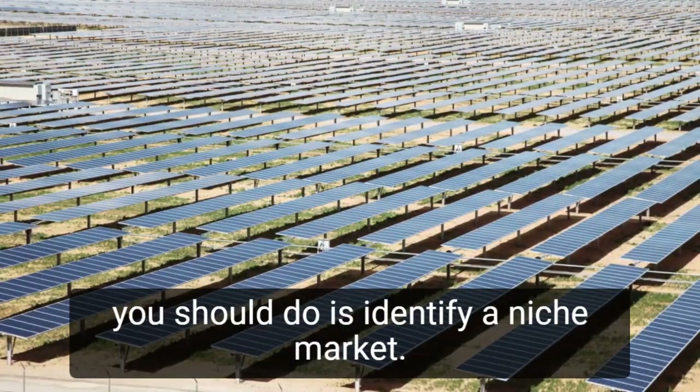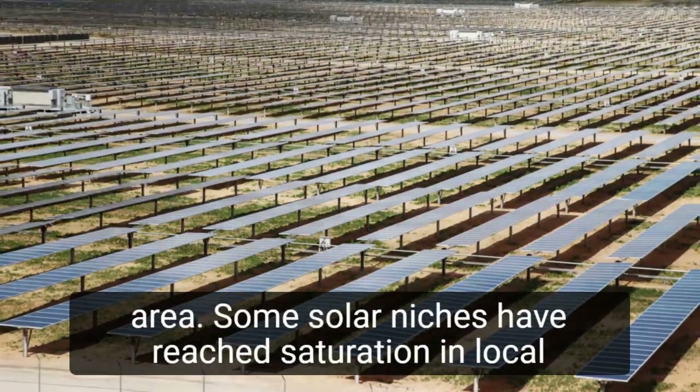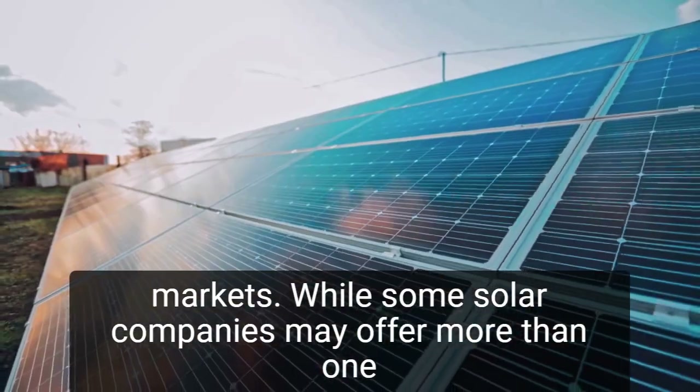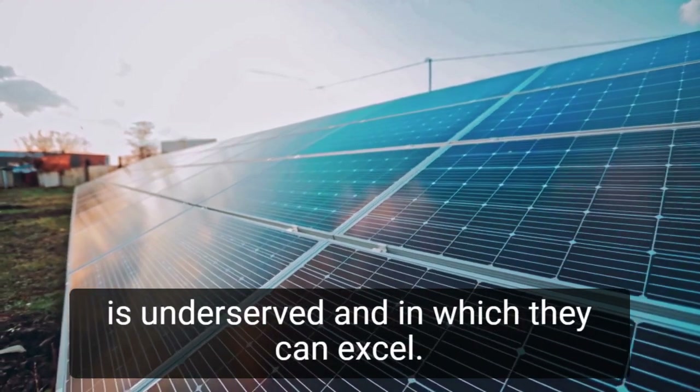The first thing you should do is identify a niche market. Conduct some research on the most pressing needs in your area. Some solar niches have reached saturation in local markets. While some solar companies may offer more than one product or service, the majority concentrate on a niche that is underserved and in which they can excel.